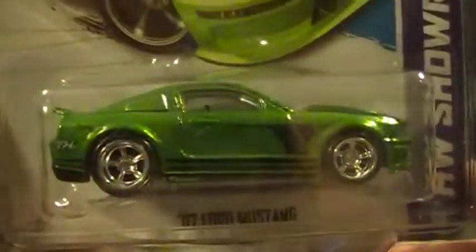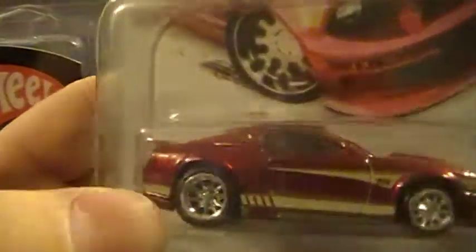The 74 Mustang. Also have another 74 Mustang — this one's from last year, this one's from this year.